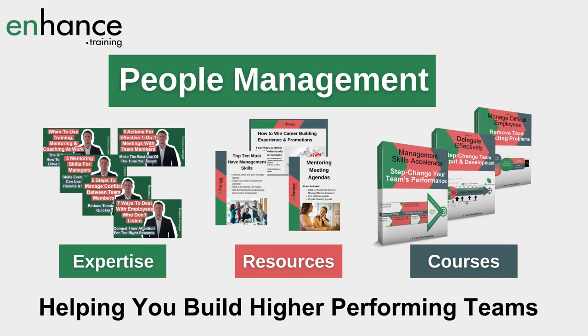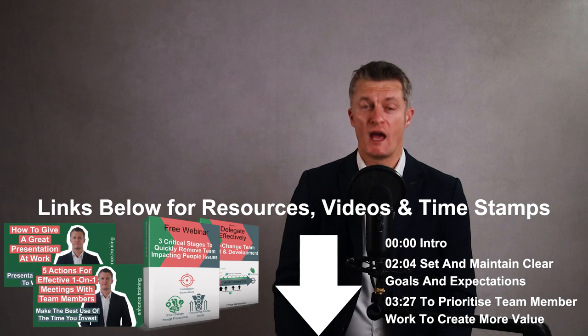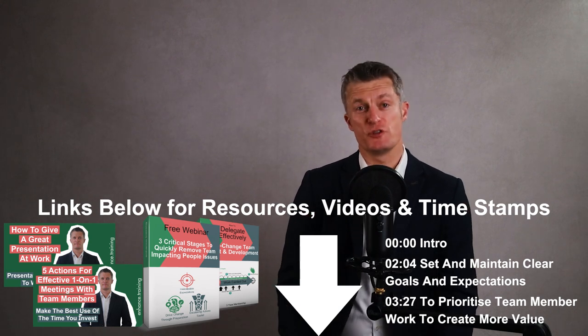My name is Jess Coles and if you're new here, Heartstock Training shares people management expertise, resources and courses teaching you how to build higher performing teams. I've included links to additional videos and resources in the description below, as well as a video timestamp, so do take a look. If you like this video, please give it a thumbs up and subscribe.